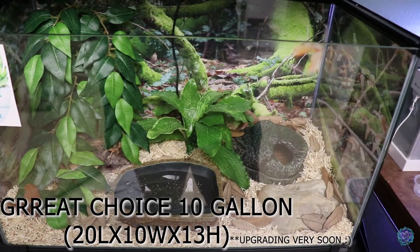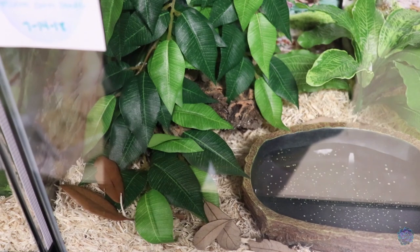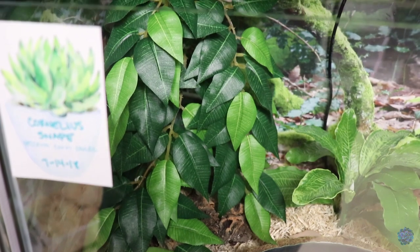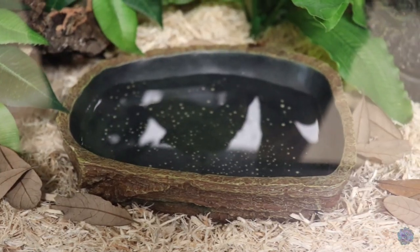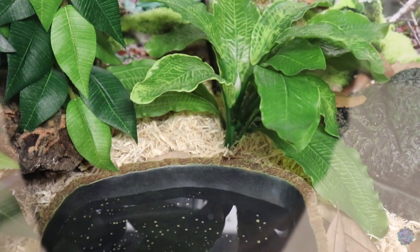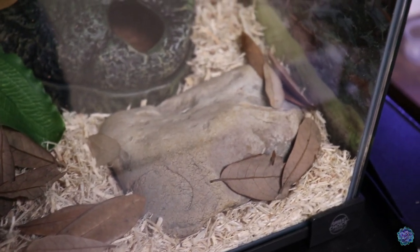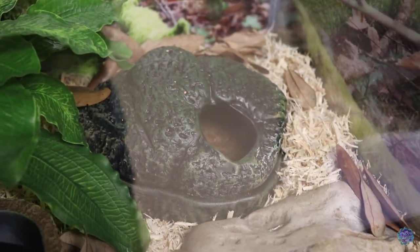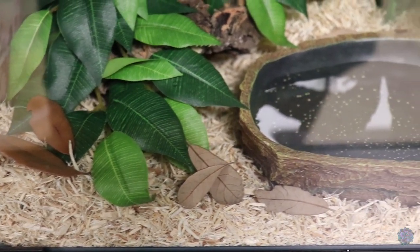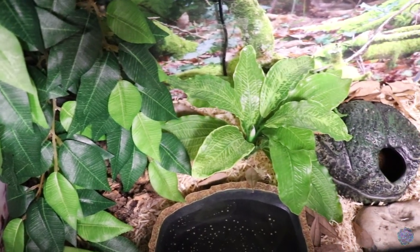Cornelius's enclosure is the exact same 10-gallon tank. Here's his name tag with his type and birth date. His hot side has a cork bark hide covered with a very large vine he loves to climb and hide under. His water dish is in the center, with a floppy fake aquarium plant in the back. There's a flat-ish rock for enrichment, and his cool hide is also a cool and humid hide with eco earth. His substrate is aspen bedding with leaf litter. The background — on the outside — is a mossy forest with lots of branches.